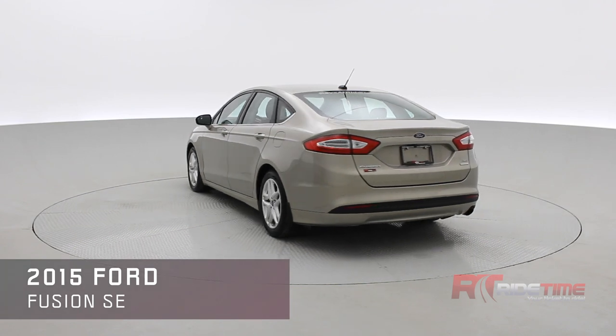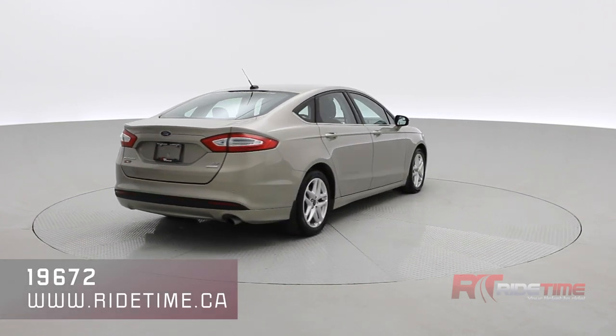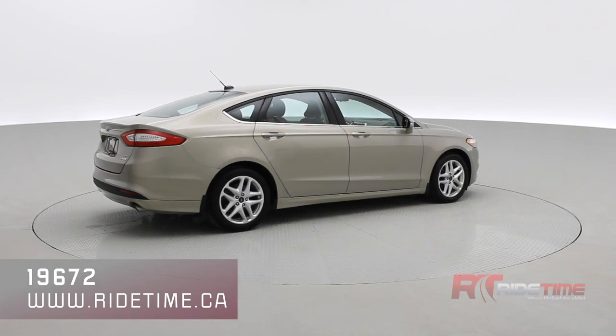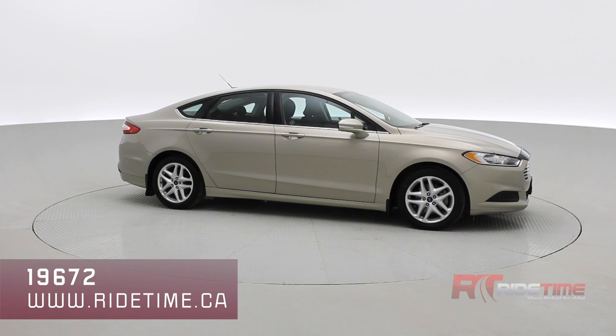You also have a rear parking aid. It's looking brilliant in a Tectonic Silver with those wonderful 17-inch alloys. As we come back around to the front of the vehicle, sit back and enjoy the ride.